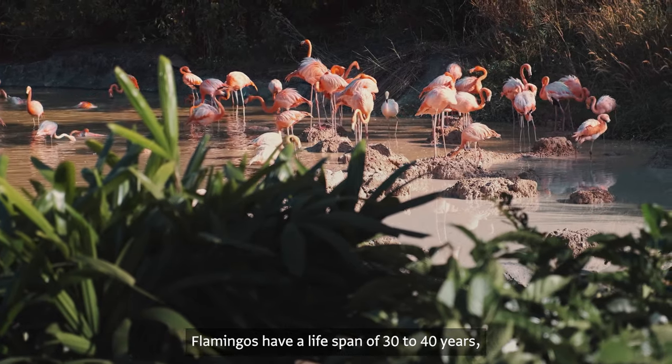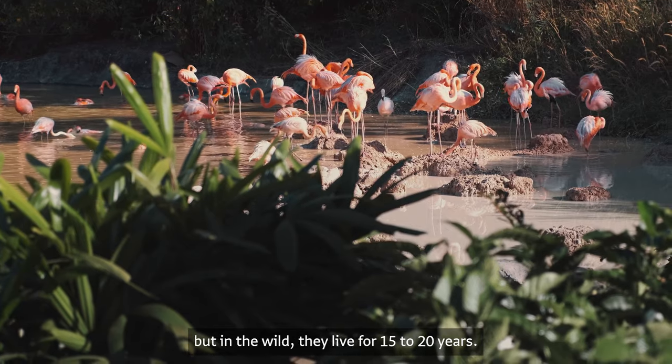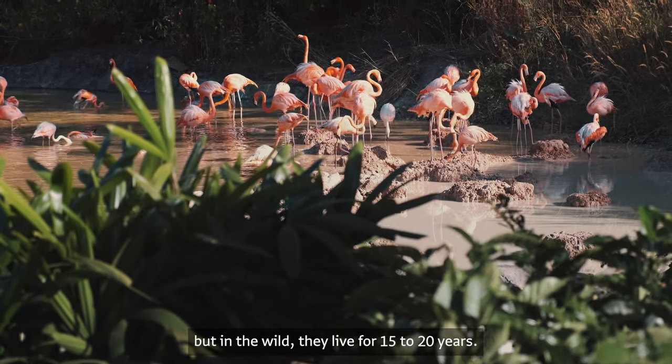Flamingos have a lifespan of 30 to 40 years, but in the wild they live for 15 to 20 years.